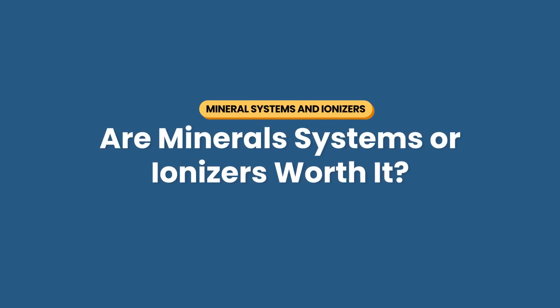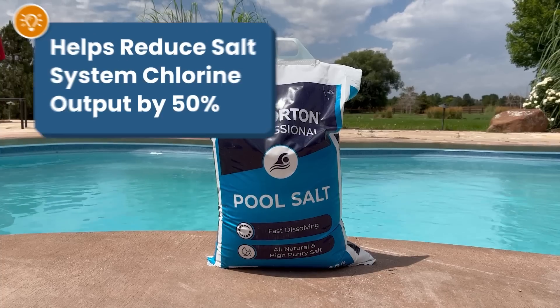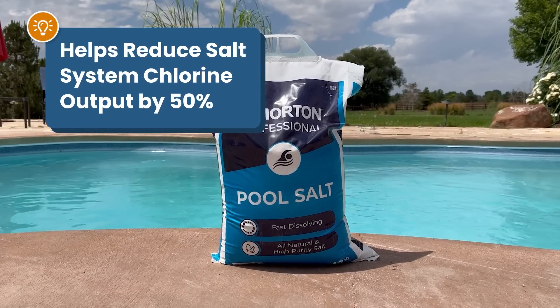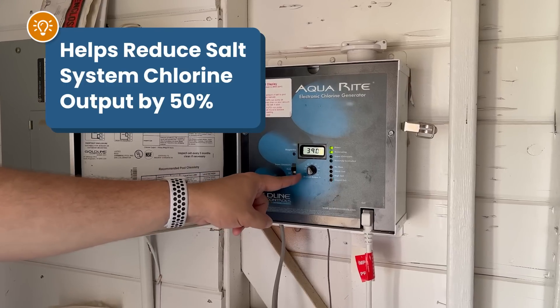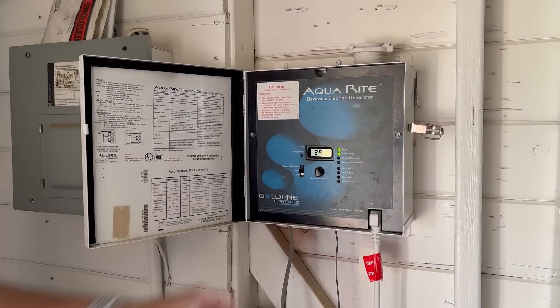In the end, a mineral system or ionizer is an easy and potentially helpful solution to your algae problems. Just test your water for metals before using it and be prepared to pay for replacement parts or installation. As for mineral systems versus saltwater pools—you can actually use them together. Because copper and silver help fight contaminants, you can reduce your salt system's chlorine output by 50 percent, which means less work for your saltwater generator and a longer life for your saltwater cell.